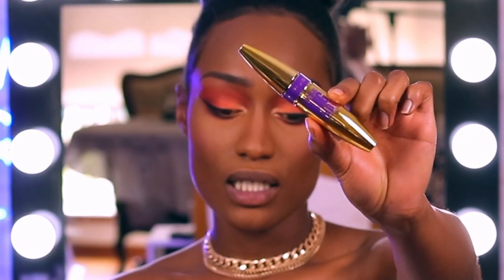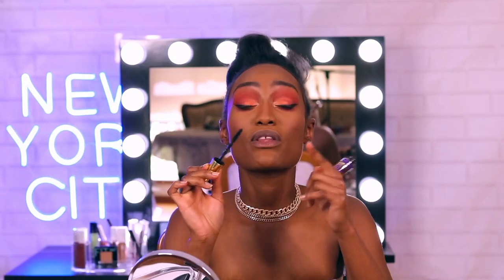Next, I'm going to go in with the Colossal Big Shot Mascara. The best thing about these mascaras — this brush tip, I don't know if you can see it — if you have shorter lashes, use the ones with more bristles.